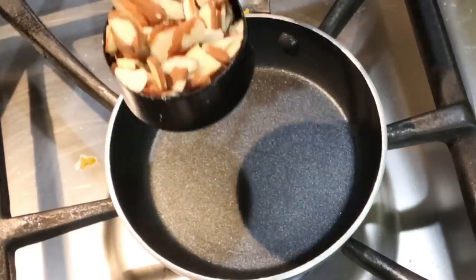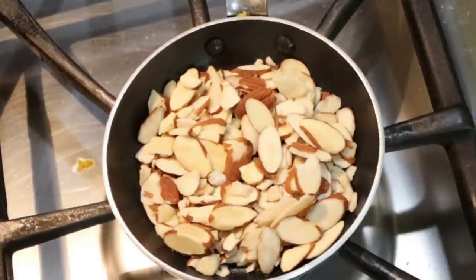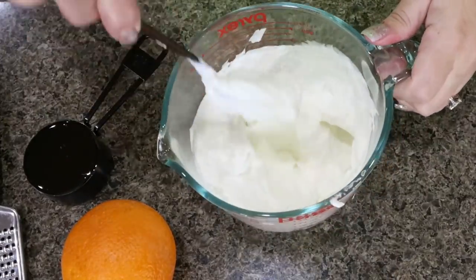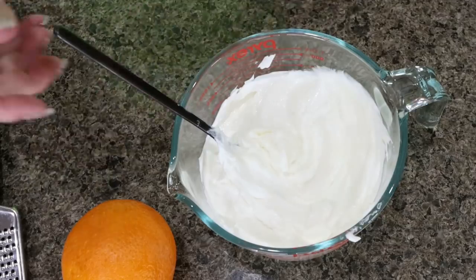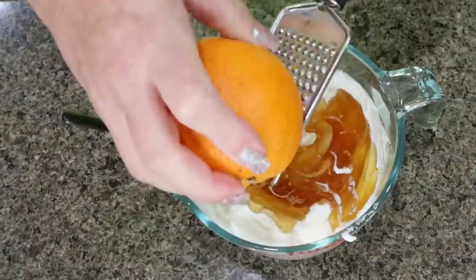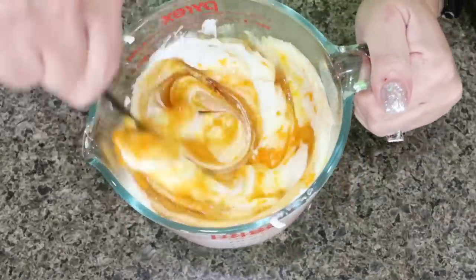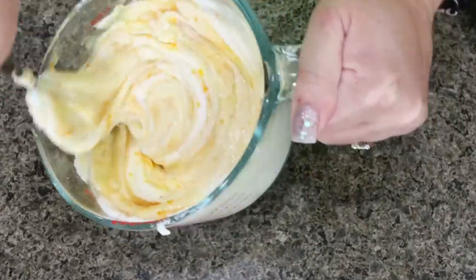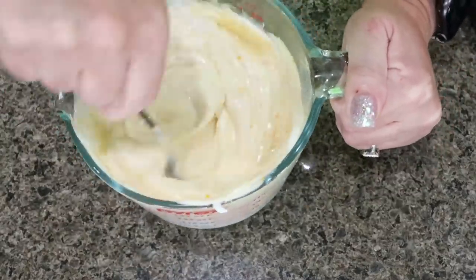The first thing we're going to do is toast up our almonds. I have a quarter cup of sliced almonds and I'm just going to toast them on the stove for just a couple of minutes — that will make them crispy and bring out all of the flavor. Next we're going to make the yogurt mixture. I have three cups of 0% nonfat Greek yogurt, I'm going to add one third cup of honey and then zest some orange. I went ahead and decided to zest the whole orange so there's lots of yummy fresh orange flavor because this is a lot of yogurt.